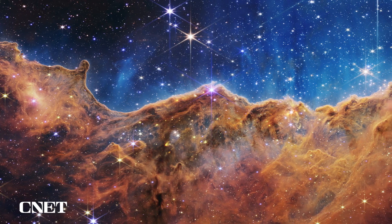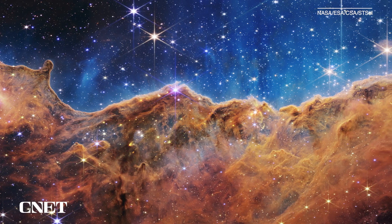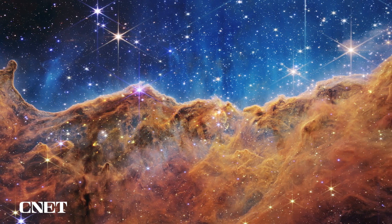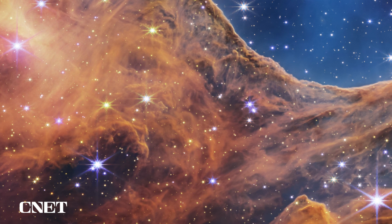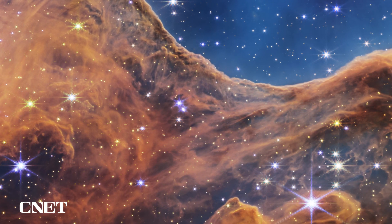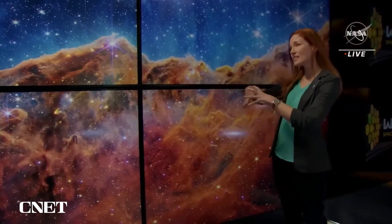And finally, the most phenomenal image of them all: the cosmic cliffs of the Carina Nebula. This stunning vista reveals new details about this vast stellar nursery. Today, for the first time, we're seeing brand new stars that were previously completely hidden from our view — hundreds of new stars we've never seen before, plus bubbles, cavities, and jets being blown out by these newborn stars.